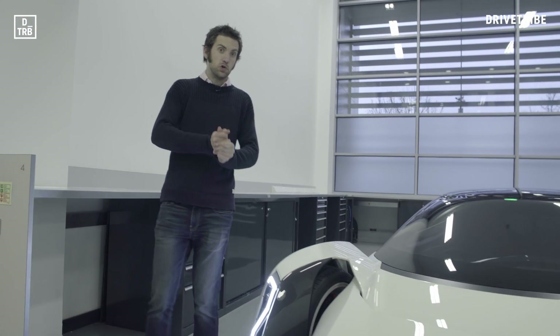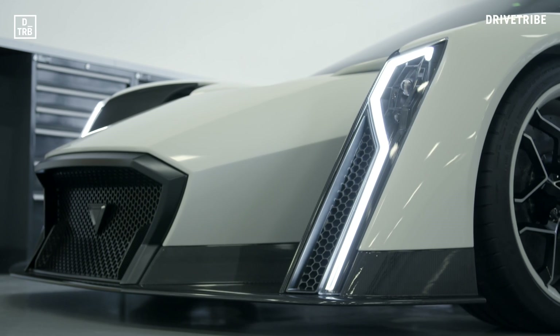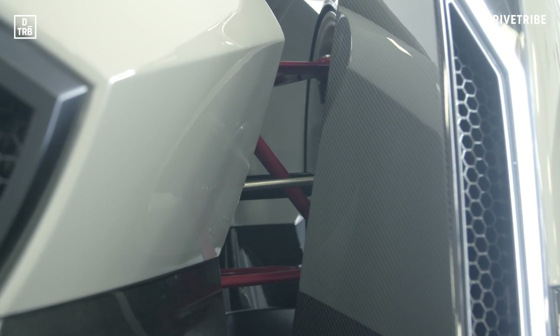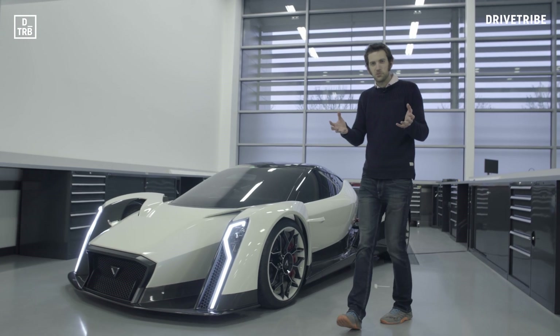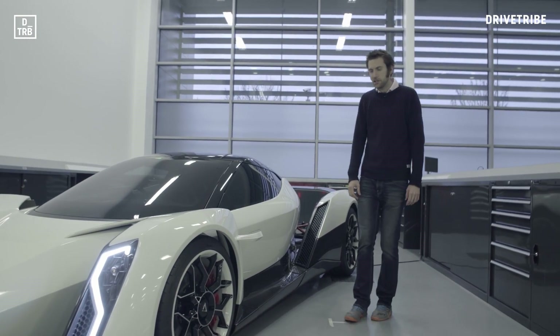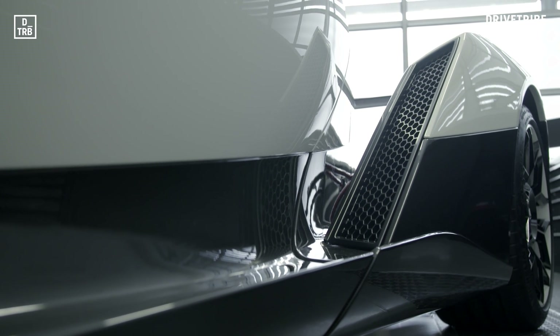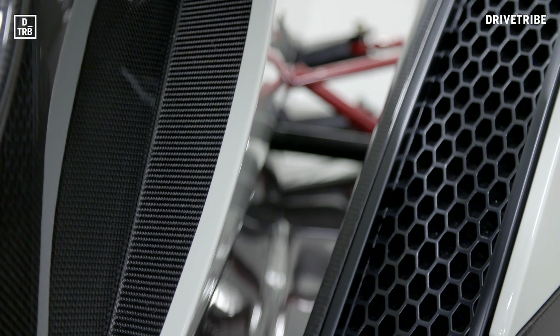For all that the shape of the Dendrobium is new and exciting, there are definite hints of other cars in it — LMP1 cars for a start. These lights are very reminiscent of Audi's R18. Elsewhere, perhaps it's just the colour scheme, but I can't help but think of the Ford GT90 in the shape as well. And talking of Ford GT, these huge channels down here are like the new Ford GT, but without the flying buttresses. These are actually functional radiators in these rear wheel arches as well.